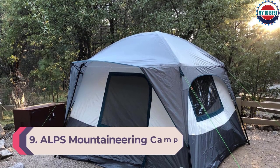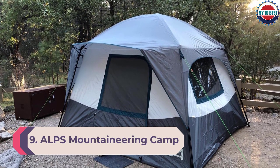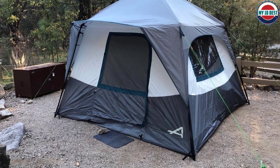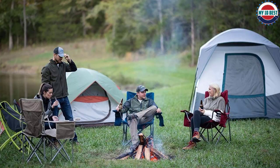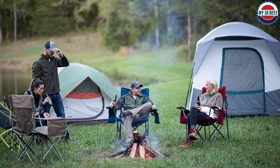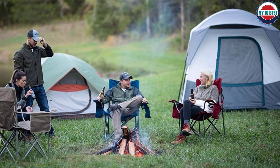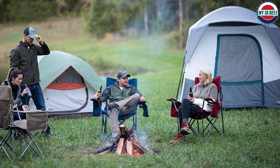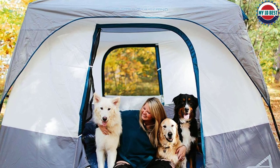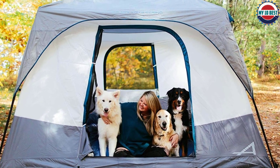Number 9: ALPS Mountaineering Camp Creek 6-Person Tent. The ALPS Mountaineering Camp Creek 6-Person Tent makes fast work of setting up camp. The telescoping poles quickly and easily extend for setup. There's no weaving poles through loops or walking in circles to secure things. Easy setup with a unique hub design and pole clips that quickly snap over the fiberglass tent poles. Extra tall center and straight side walls allow more room for cots and the ability to stand up. The weatherproof fly adds large awnings over the front doorway and back window.